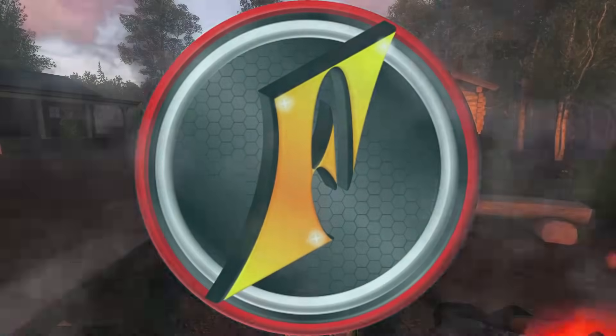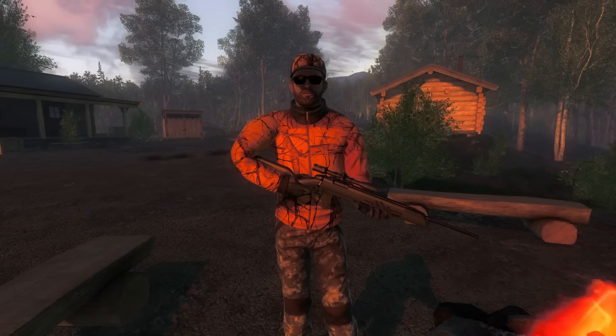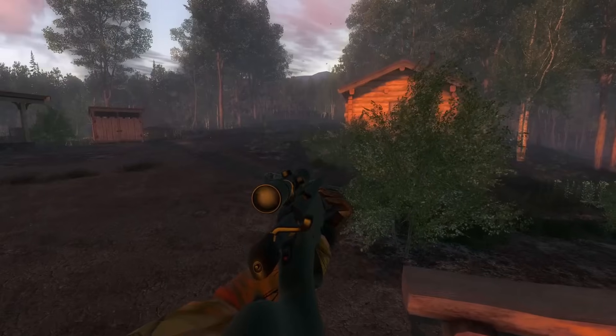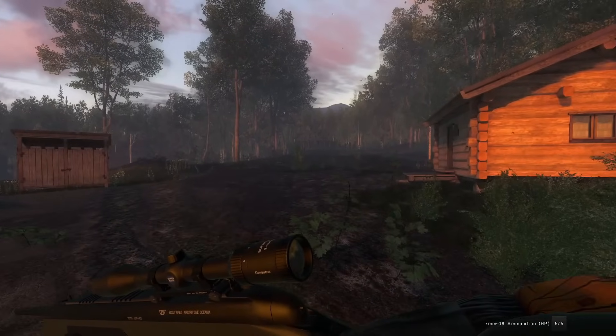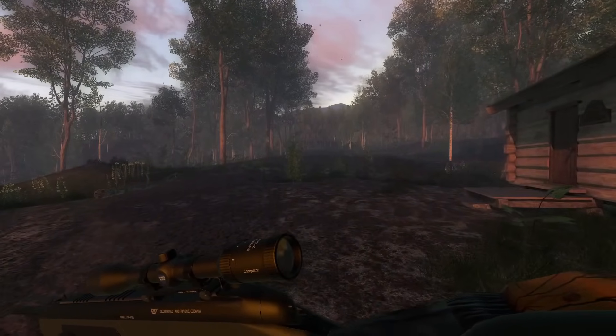Today is what I like to call Christmas for deer hunters. It's the opening day of firearms season here in Pennsylvania. You never know what's gonna happen and that's why I like to come out here every single year in the Hunter Classic — with the random spawns you just never know what you might run into, and we try to go for a hunt with as similar a loadout as possible to what I use in real life.